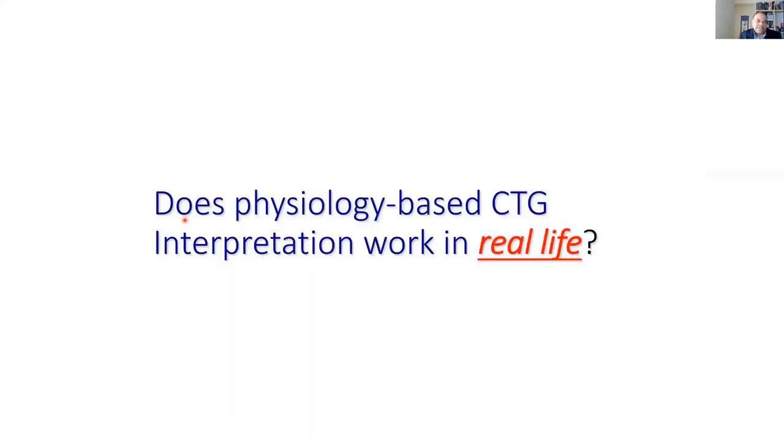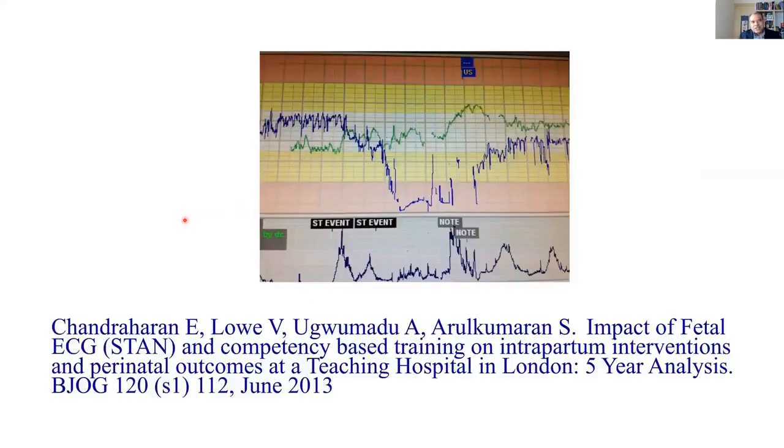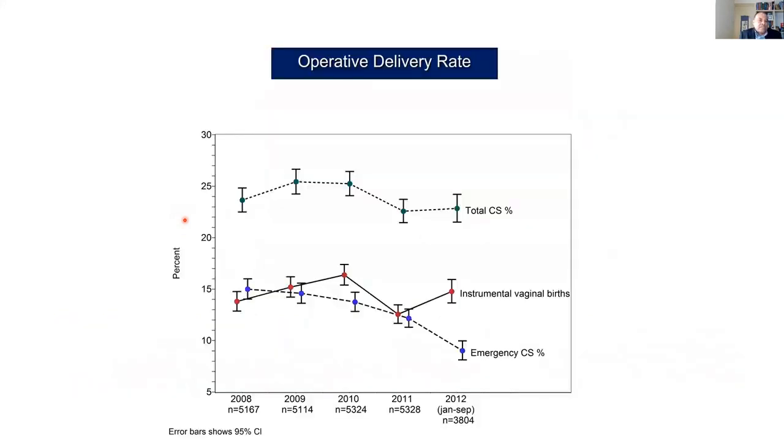You might ask, does it really work? When I was appointed as a labor ward lead consultant at St. George's Hospital in London in 2005 — I was there from 2005 to 2020 — I was appointed on the back of an HIE review, a hypoxic ischemic encephalopathy review, because there were concerns that St. George's HIE rate was very high at that time. So when we introduced physiological interpretation of CTG...